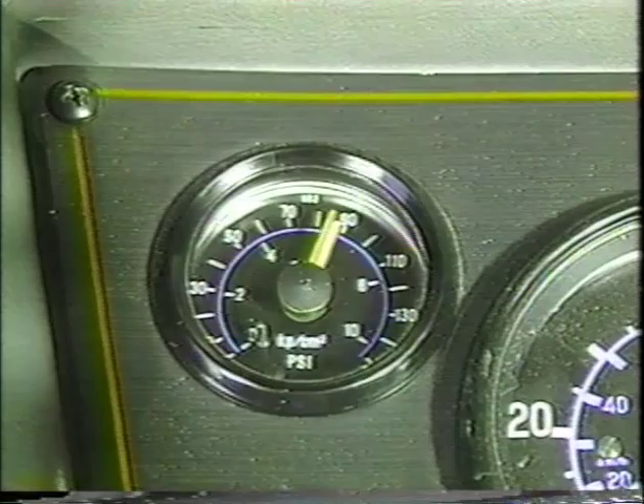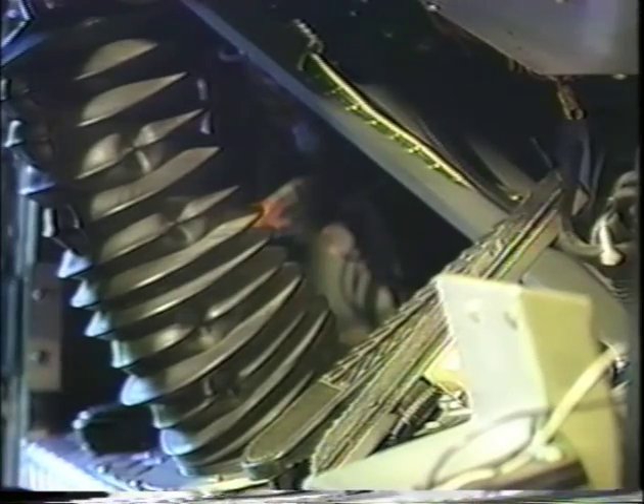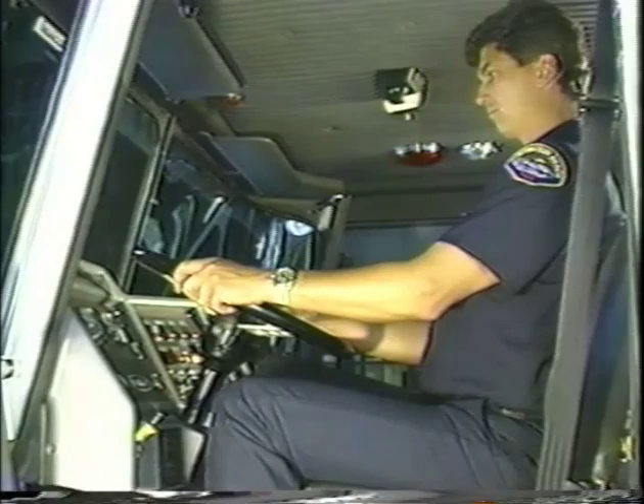Finally, we'll test the service brakes. Wait for normal air pressure. Release the parking brake. Move the vehicle forward slowly about 5 miles per hour and apply the brakes firmly using the brake pedal. Any pulling to one side, unusual feel, or delayed stopping action should be checked.